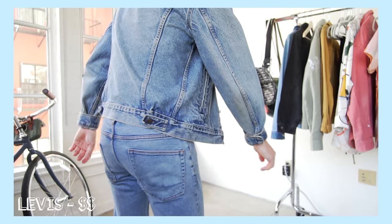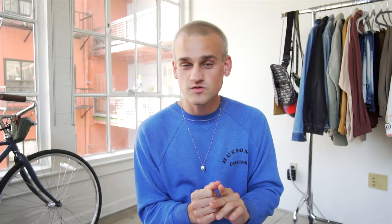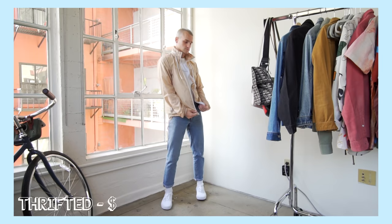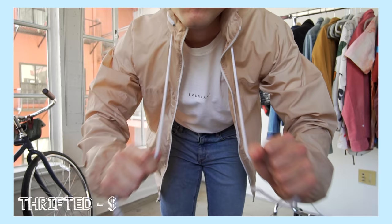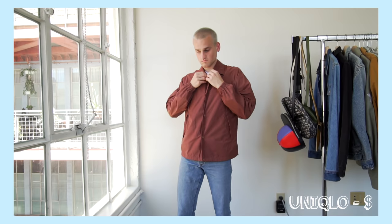Next on the list is summertime outerwear — probably the most playful category, it's what gives your everyday outfits that extra touch. My personal favorite is a denim jacket. This blue denim one from Levi's I got secondhand at a flea market — I love the vintage cut and it's great for any summertime night. If you want to spice it up, go for a colored denim jacket like this yellow one from ASOS or this black one from Levi's. If denim jackets aren't your thing, a good lightweight windbreaker is a great alternative — I got this nude tone one secondhand and have had it for years.